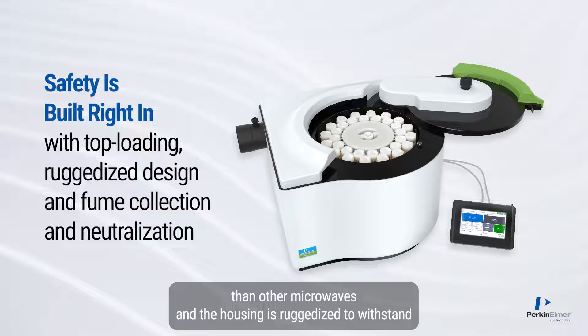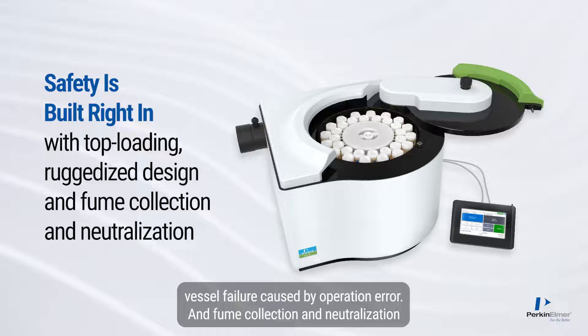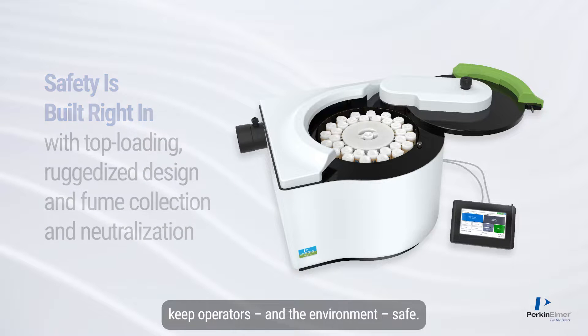Its top-loading design makes it safer and easier to load and unload than other microwaves, and the housing is ruggedized to withstand vessel failure caused by operation error. Fume collection and neutralization keep operators, and the environment, safe.